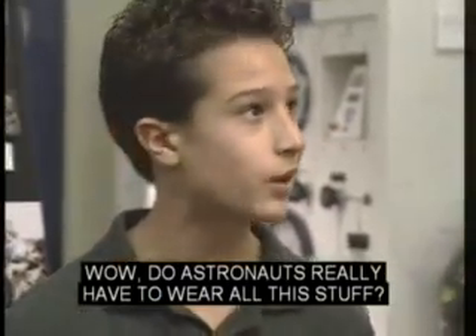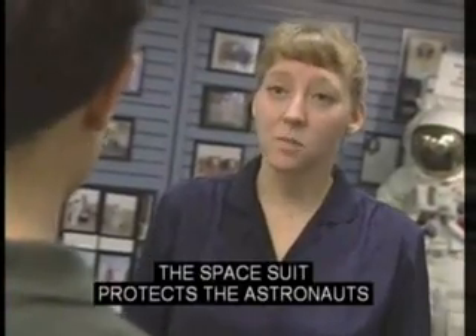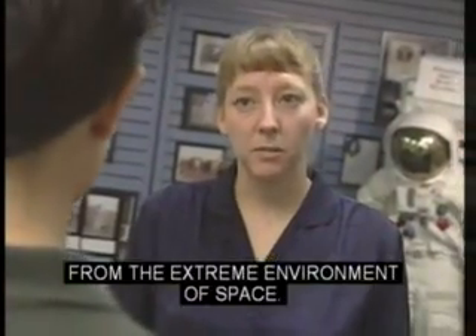Wow, do astronauts really have to wear all this stuff? Yes, they do. The spacesuit protects astronauts from the extreme environment of space.